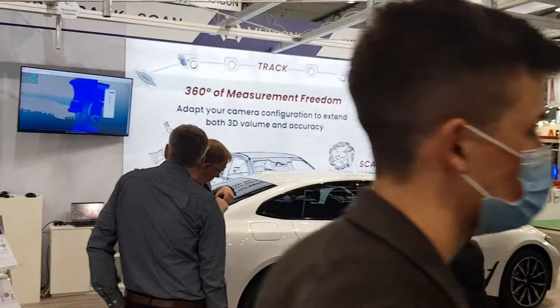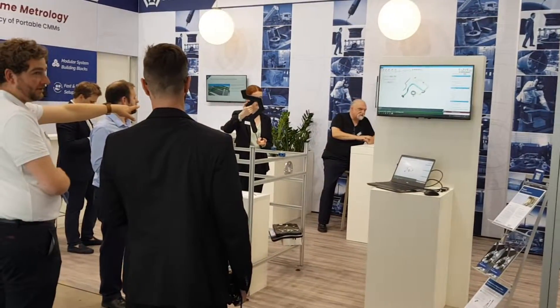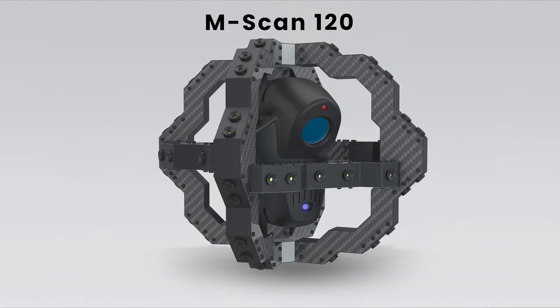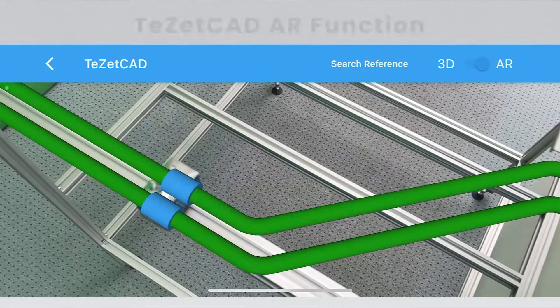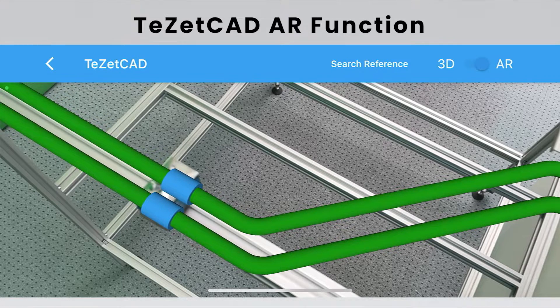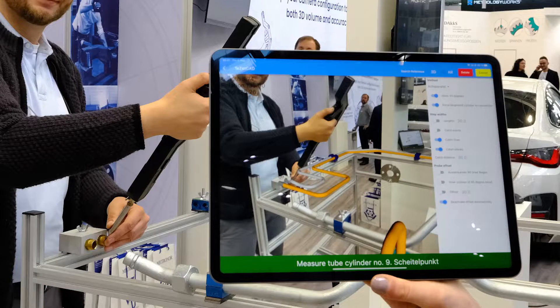Metronor has presented three major new products at this year's Control show in Stuttgart, Germany: our new scanner and multi-cam solution, as well as a novel function for pipe measurements using augmented reality. For the pipe measurements, we use guided tracking of our light pen and the new TayZAR viewer to create perfectly fitting hydraulic pipe connections.